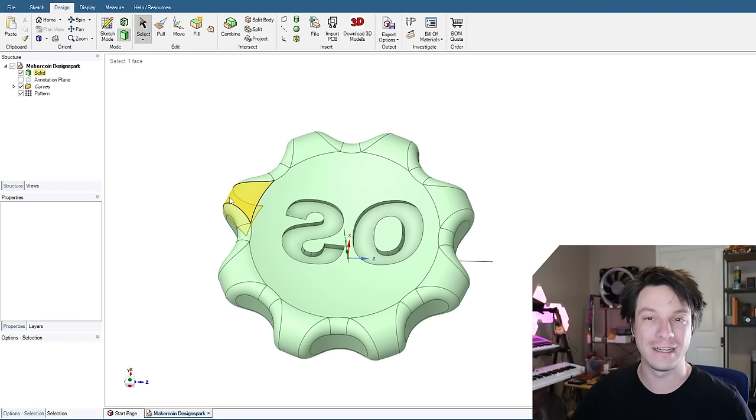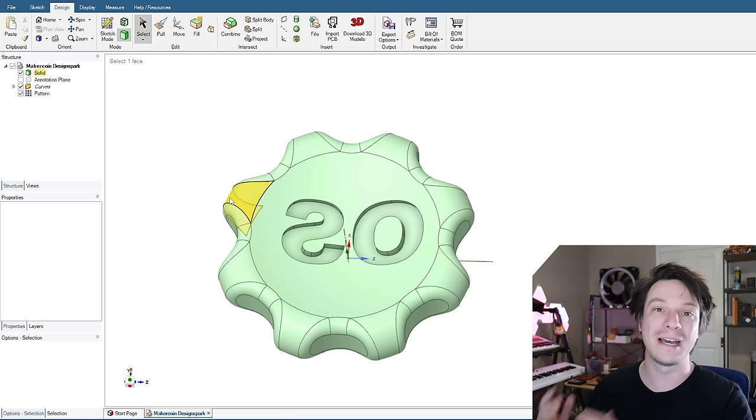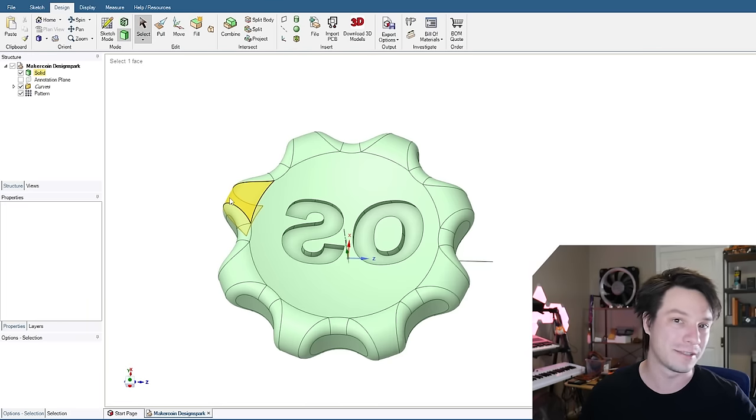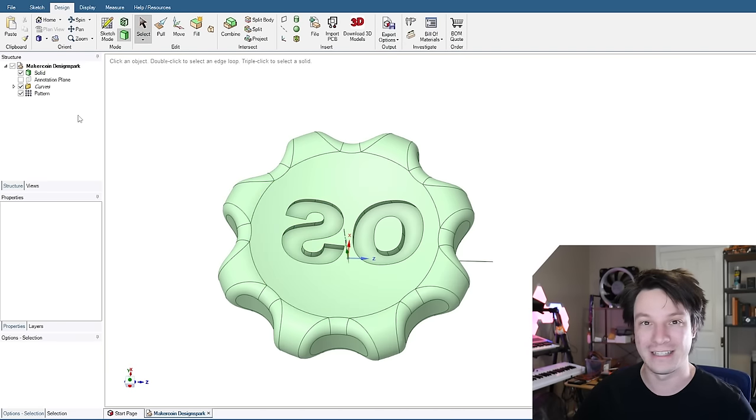DesignSpark is sketch-based — you do a sketch and then act on it — but it's not parametric. You can't go back to that sketch and edit it. It's direct modeling, so you can push, pull, and modify surfaces as you go along. You can undo, but you can't go back in time with a feature tree. There's no functionality like that in DesignSpark.